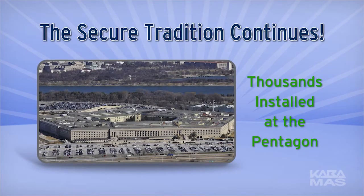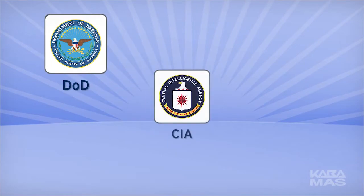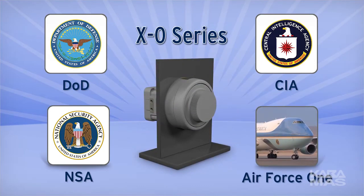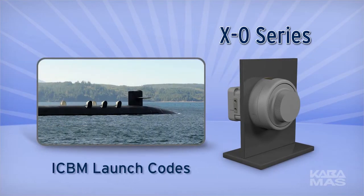In the Pentagon alone, there are several thousand XO Series locks installed. The Department of Defense, Central Intelligence Agency, National Security Agency, and Air Force One all rely upon the Kaba Moss XO Series to guard its most sensitive information. By the way, this includes the launch codes for the nuclear missiles on U.S. submarines.